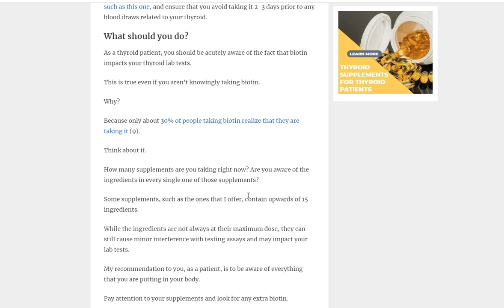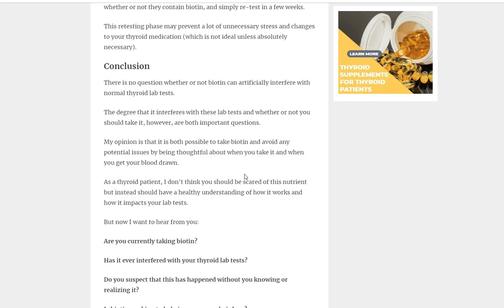As a thyroid patient, the main thing you want to do is ensure you do not take biotin before your thyroid lab test. Only about 30% of people taking biotin realize they're taking it, meaning statistically about 7 out of 10 people have no idea they're taking biotin but actually are. I recommend going through all your supplements, seeking out biotin, and completely avoiding those supplements two to three days before your labs — three days is my usual recommendation, five if you want to be really secure.